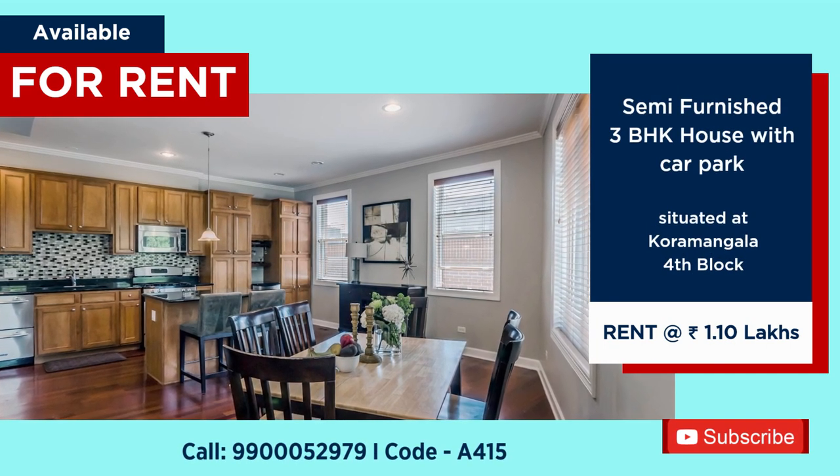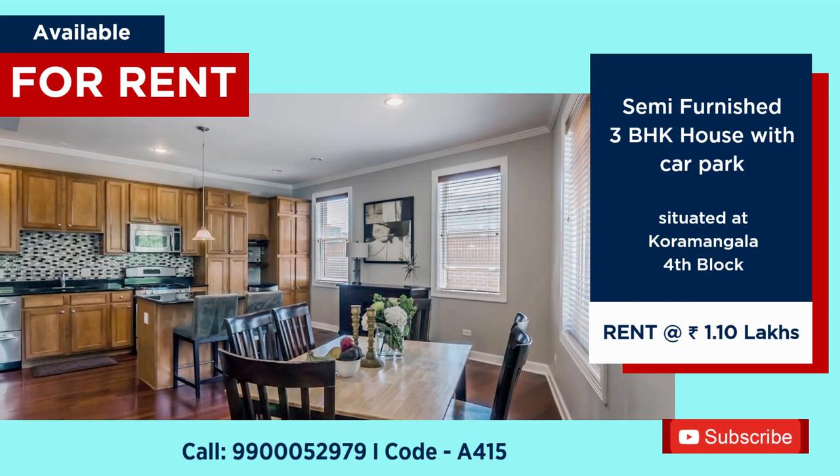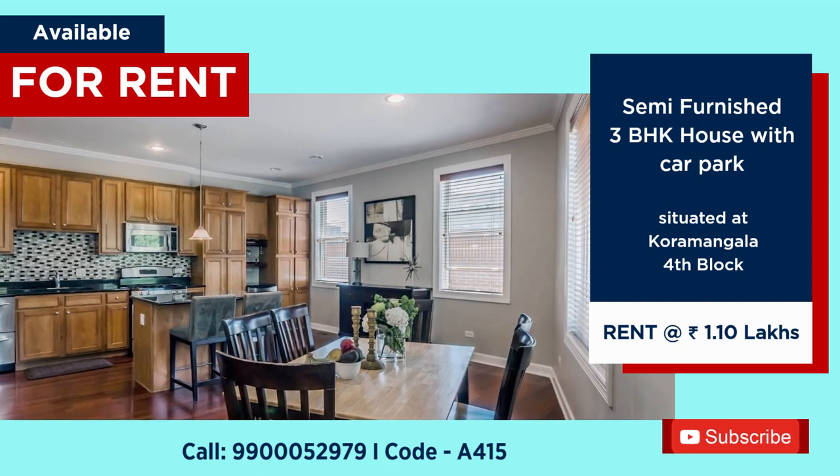6 BHK semi-furnished house for rent at Koramangala, rent 1,10,000 per month.